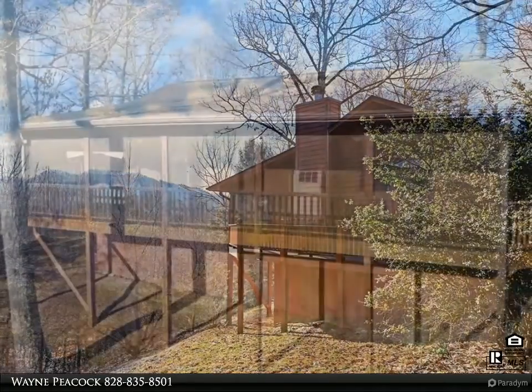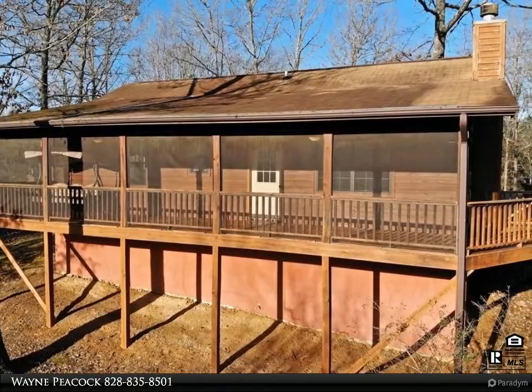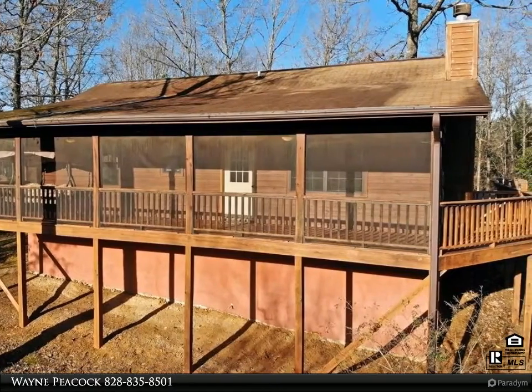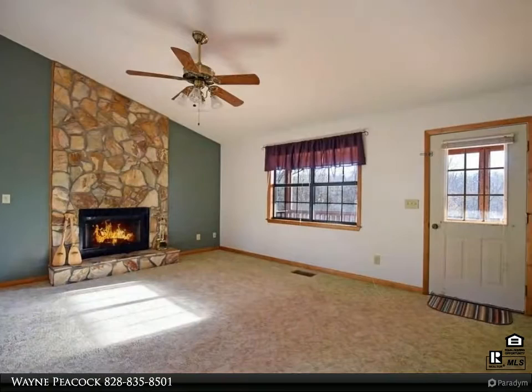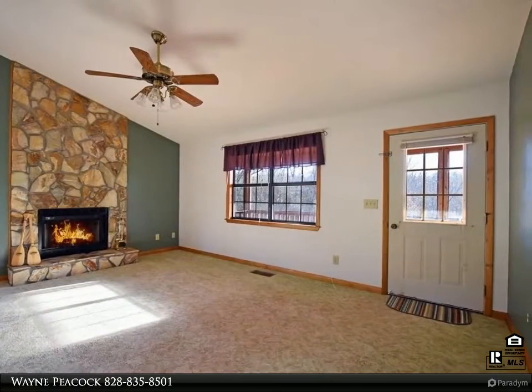Great cabin in the well-established Tar Heel West community. The extra buildable lots make this a great place to bring the friends and family to become your neighbors, or just enjoy the added benefits of having a large lot.